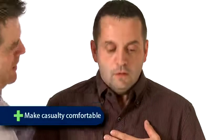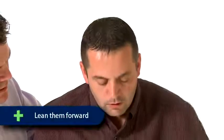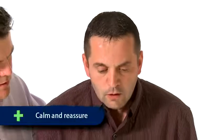Asthma is a very serious medical condition and immediate action is required. Firstly, help your casualty into a comfortable position — if possible, a sitting position leaning slightly forward, taking pressure off the chest wall. Then calm and reassure your casualty.